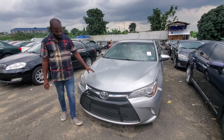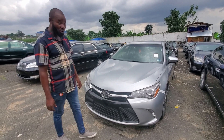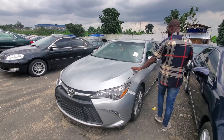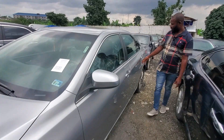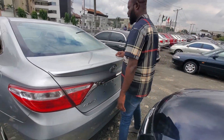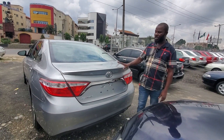2014 Toyota Camry, super edition. Very clean and neat. Direct 2014, tinted glass. Everything is neat — just look at the body, look at everything everywhere. Tinted glass, just arrived. Toyota Camry 2014 — this one goes for 8.5 million.